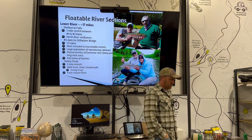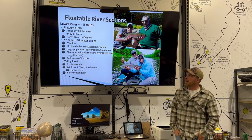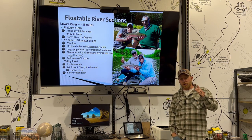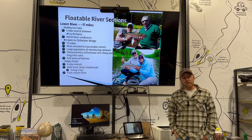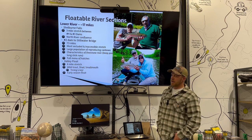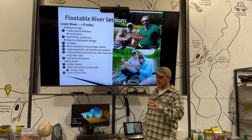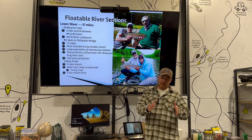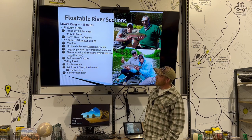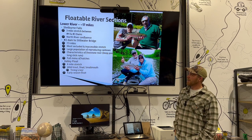The lower river is completely opposite from the upper. From the town of Shelburne Falls down to the confluence of the Connecticut, there are no more dams, so it's more of a multi-species, freestone-style river. It's not really impacted by dam releases as much, so there's a lot more bug life and more of a match-the-hatch kind of thing. The lower river is probably the most secluded stretch — there's a put-in and a take-out about seven miles apart.